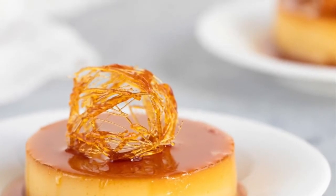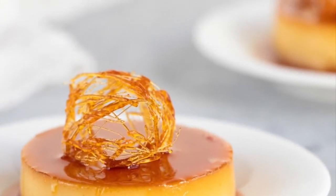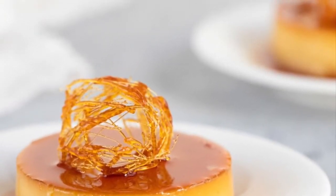The Philippine Leche Flan is a much heavier version of the original recipe, using more egg yolks and condensed milk.